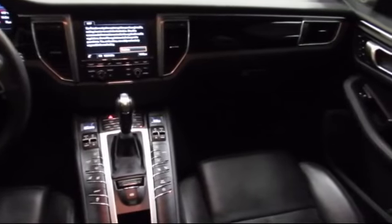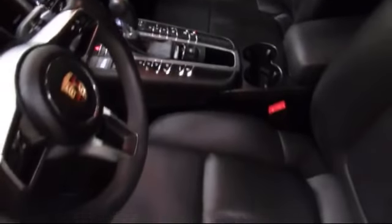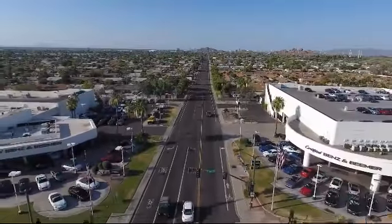So whether you're in the market for your next vehicle, or you want to service your current vehicle, the best place to find yourself is here at Certified Benz and Beamer. Come visit us today. We're at 6725 East McDowell Road in Scottsdale. We're looking forward to meeting you.